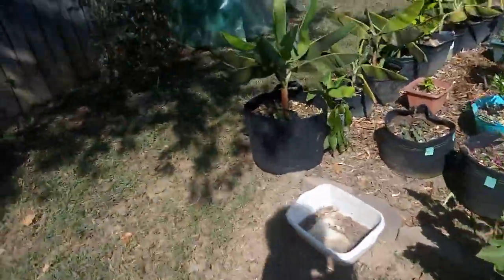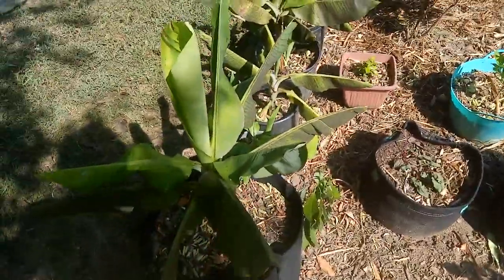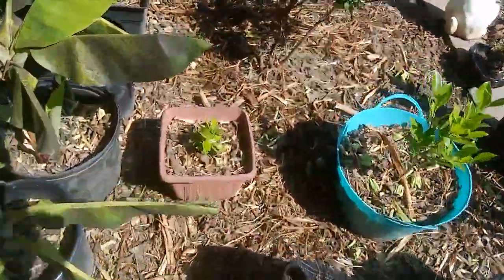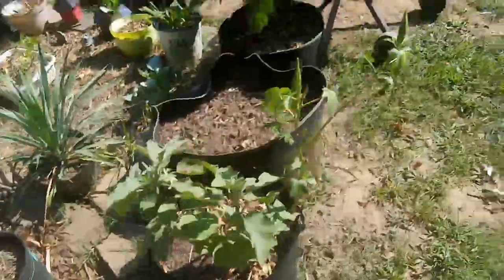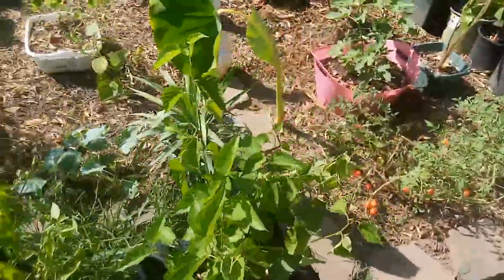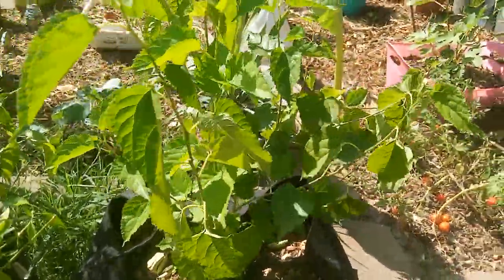Life always finds a way, as Jeff Goldblum's character said in Jurassic Park. The coffee is still small, and there's the guava. Here's the mulberry bush — nice and big and healthy and green. I can't wait for the berries.